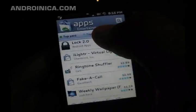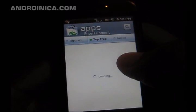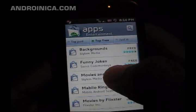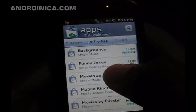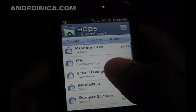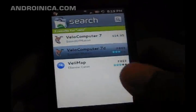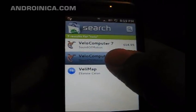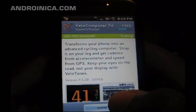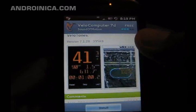Of course you have the top free, which are the most popular apps in that category. Just in will be the newest and most recently updated apps. In here we have an app called Fellow Computer — you can see screenshots to see how the app works.